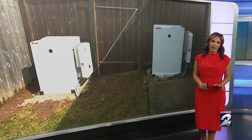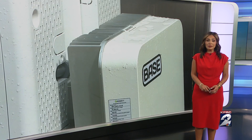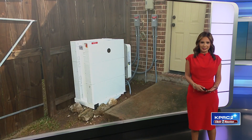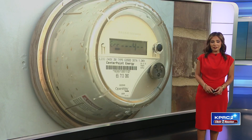We all know power outages are a big pain — whether it's a quick blip that damages our electronics or a longer interruption in the heat of summer that can be deadly. A lot of homeowners in our area are looking for ways to keep the lights on. Investigative reporter Amy Davis is checking out a new solution that promises to do just that and help create more power for the grid.